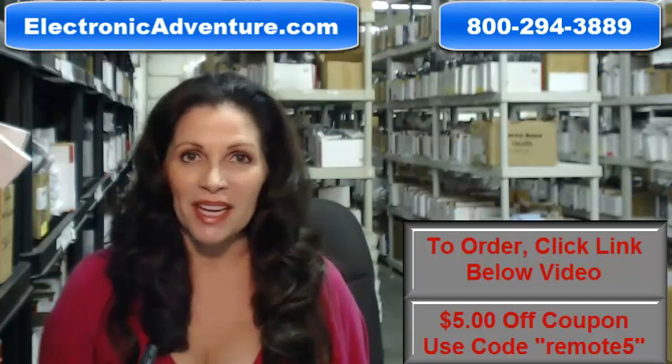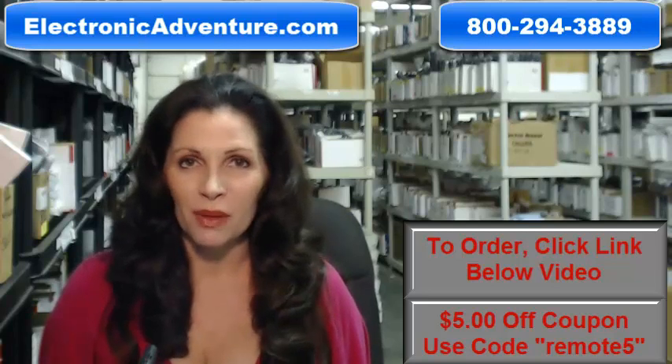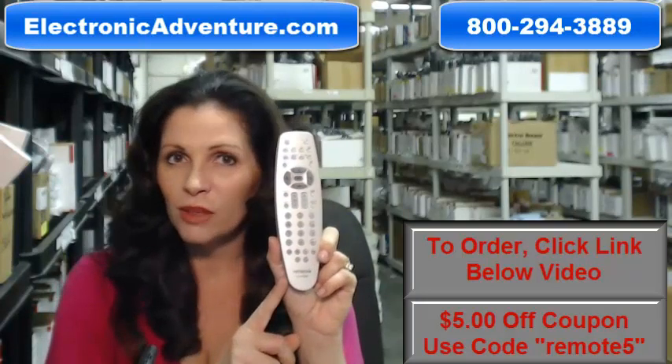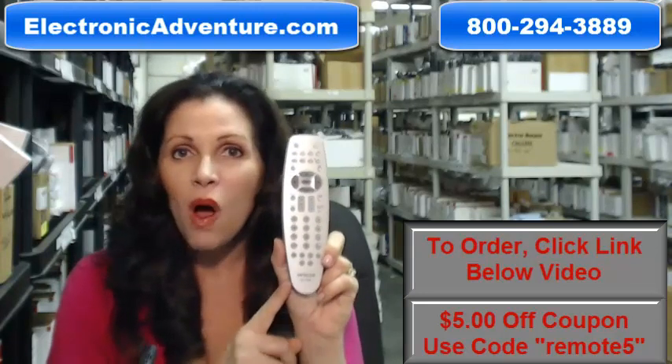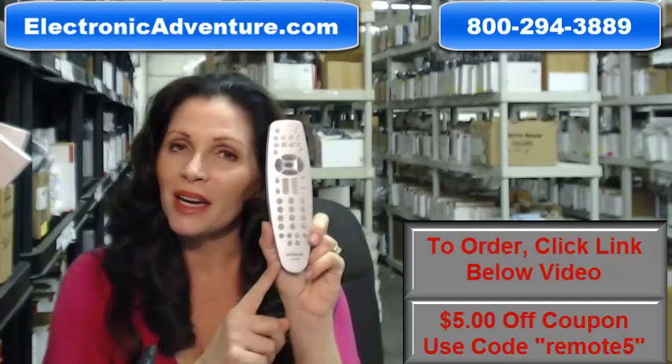The great thing about our remote controls is that they're brand new. This isn't used or refurbished, and it's not universal, which means there's no codes to program in. All you do is put the batteries in, and it's ready to go.